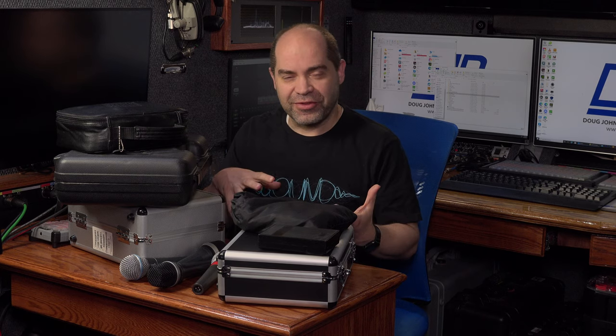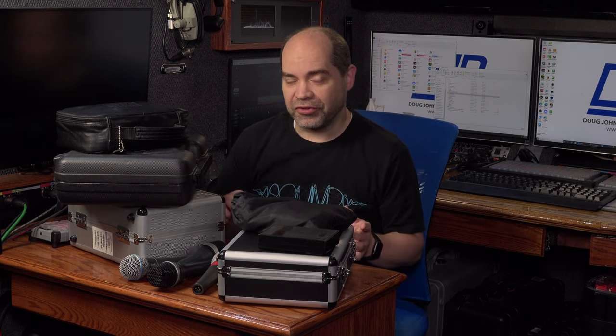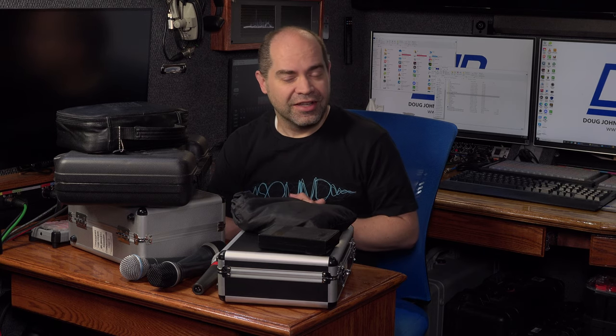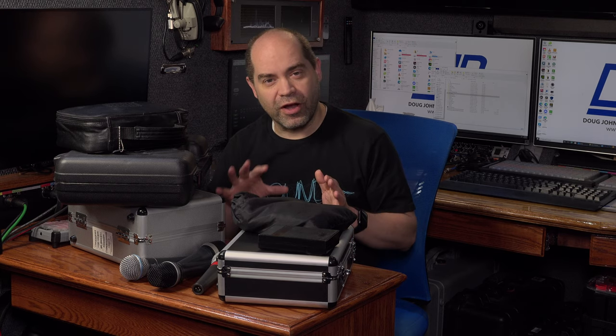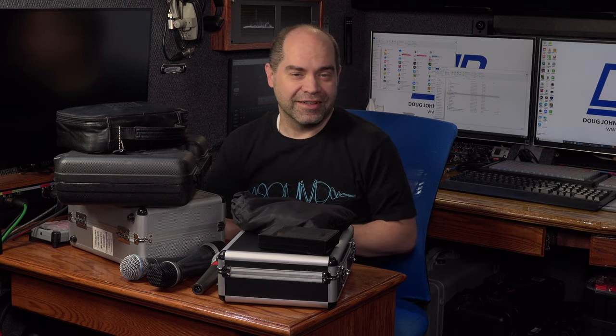Hey everyone, Doug here. I wanted to share with you some of the microphones that I use on a consistent, regular basis — these are the ones I've come to depend on in a wide variety of situations. Specifically today, I want to talk about my wired microphones. I'll do another video about wireless systems. Today we're talking about my nine most commonly used favorites for video and audio production.